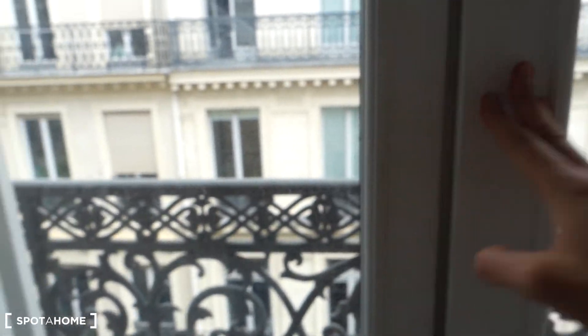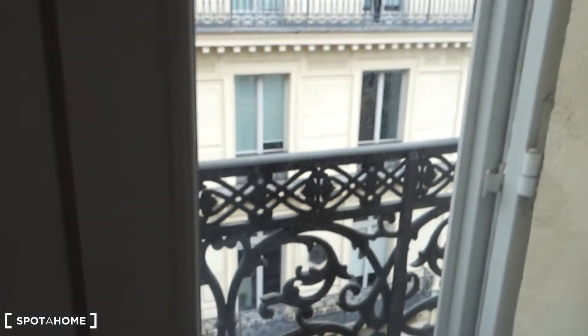When we close the door or the window, you can hardly hear anything. I hope you enjoyed the visit. This was Emma from Spotahome Paris. Thank you very much for your attention, and I'll see you next time.